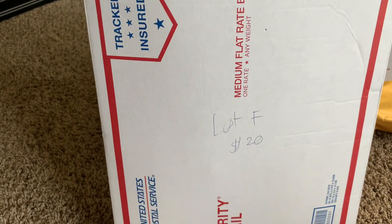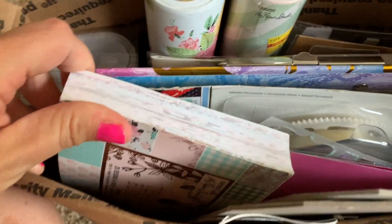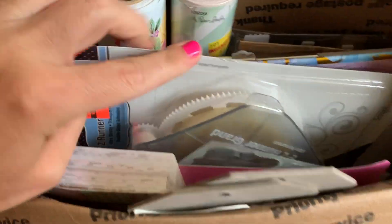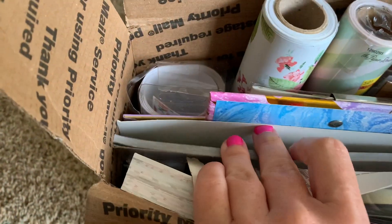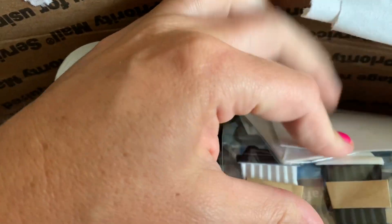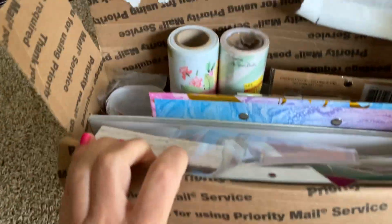This next priority box is lot F. This is a medium flat rate. Lots of stuff — it's so packed I can't even get stuff out, I jammed it in there. Tape dispensers, stickers, boards, paper, vellum, like wrapping paper, that's kind of like regular paper. Stickers, embellishments, paper clips, wood pieces — all sorts of good stuff in there.